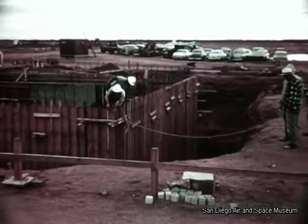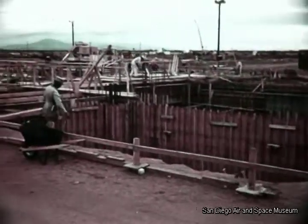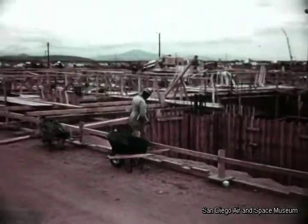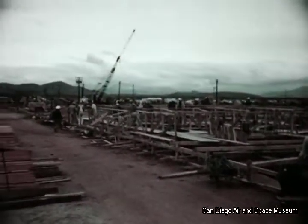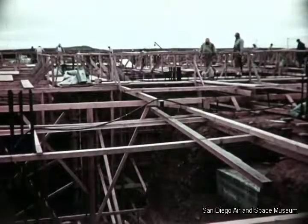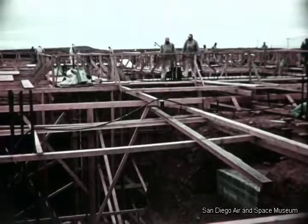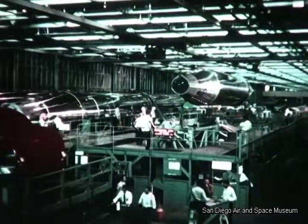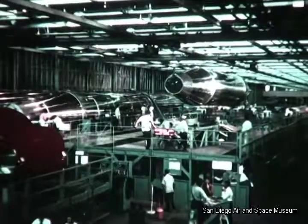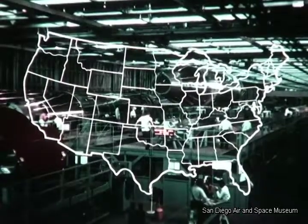The new Convair Astronautics plant on San Diego's outskirts is developing rapidly. This plant and its equipment will represent a $40 million investment, shared equally by the Air Force and by Convair Division of General Dynamics Corporation. This facility will provide a million square feet of floor space for research, development, and production of astronautic projects. Meanwhile, work on the Atlas Program proceeds at an increasing tempo, not only at Convair's existing San Diego facilities, but also in the plants of other associated Atlas Program contractors.